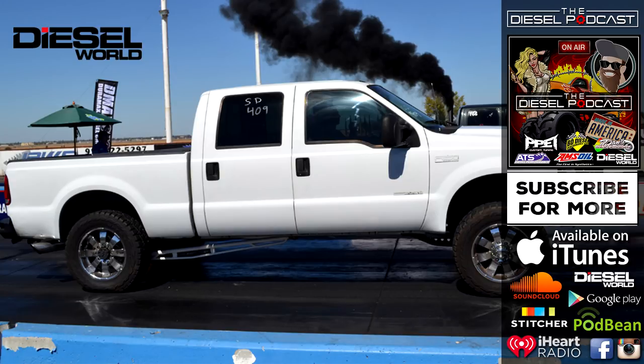Also, go to thedieselpodcast.com. We've got all of our episodes there with videos and tons of information. It's all in one place. Now we're going to talk to Diesel World and tell you how to get your truck in a magazine.